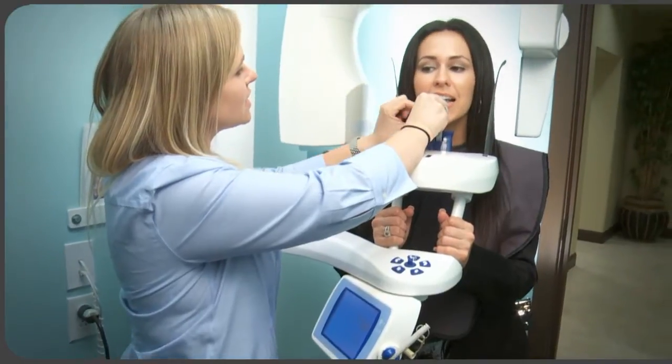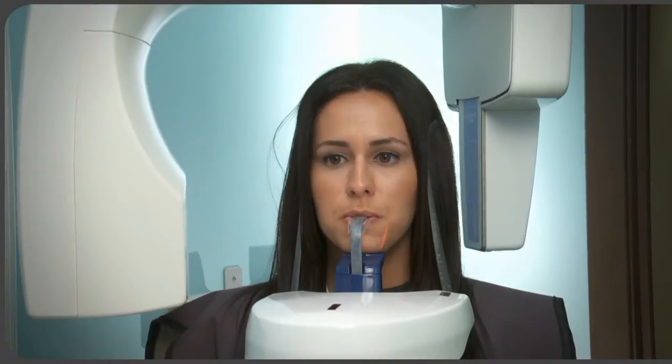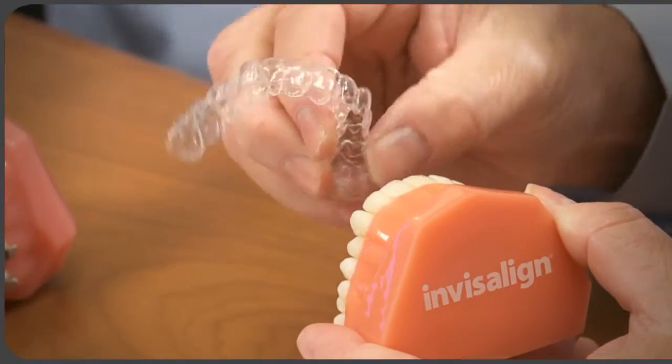We do a digital panorex, which is an x-ray of their teeth and jaws, and then we sit down and evaluate that with them — and with the parents if it's a child — and we go over that very extensively. When they leave, they know from the very beginning to the end what's going to happen.